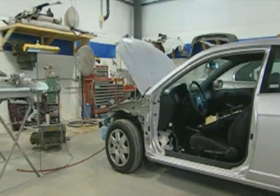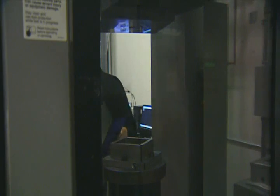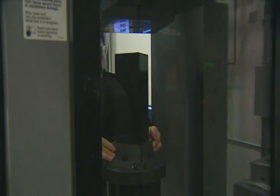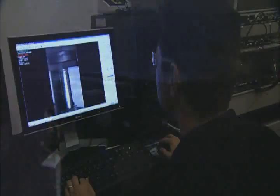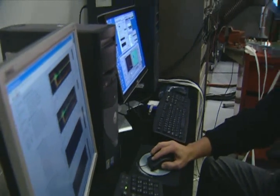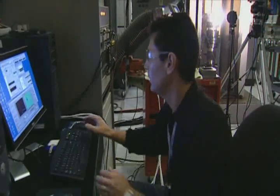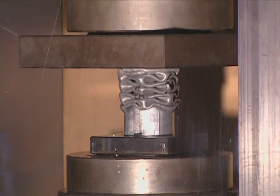Anyone who has ever had a fender bender in their car can appreciate the work done by the TMAC, or Test Machine for Automotive Crash Worthiness. They don't crash cars here, but rather crush the materials that make up the cars, testing the strength of advanced lightweight materials. TMAC produces the highest dynamic force of any hydraulic test system in existence — in plain English, that means it crushes a foot-long steel pipe like you or I would flatten a soda can.